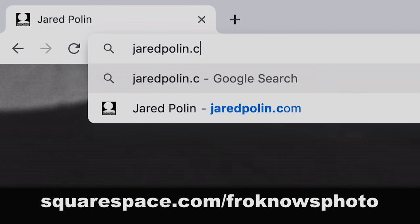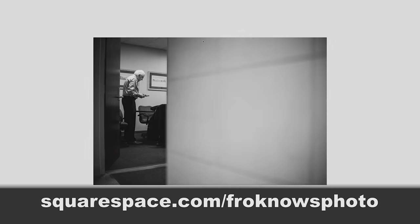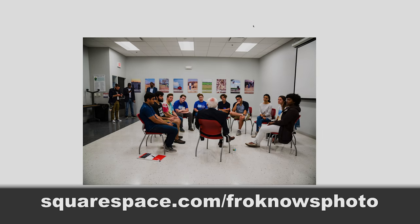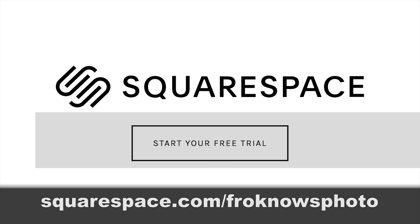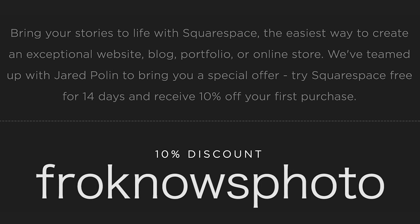This fix is brought to you by Squarespace. My personal website, jaredpolin.com, is still built using Squarespace, and I wouldn't use anything else if you're a photographer or a creative. It's so simple, it's easy, affordable, and you don't need to know coding. To get your 14-day free trial with no credit card needed, head on over to squarespace.com/froknowsphoto, and if you decide it's for you, use the code froknowsphoto at checkout to get 10% off your first order.